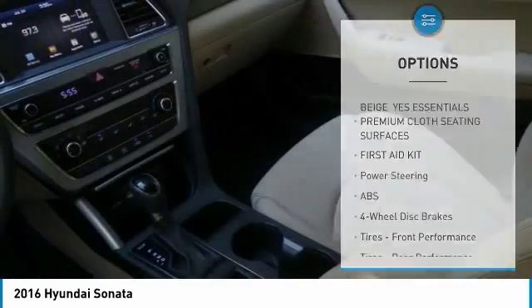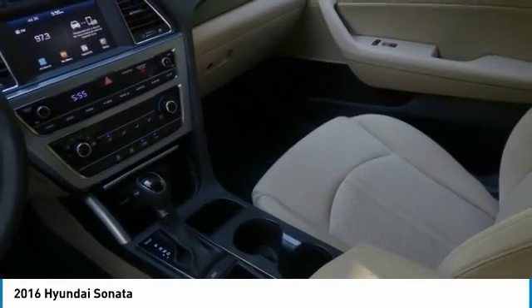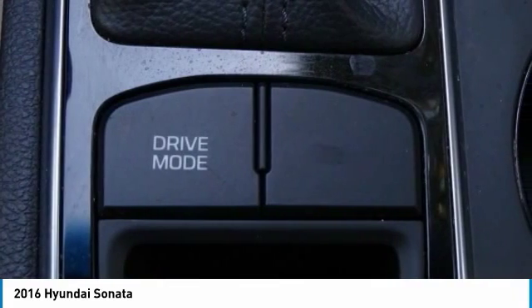Driver illuminated vanity mirror, FWD, remote trunk release, and four-wheel disc brakes.